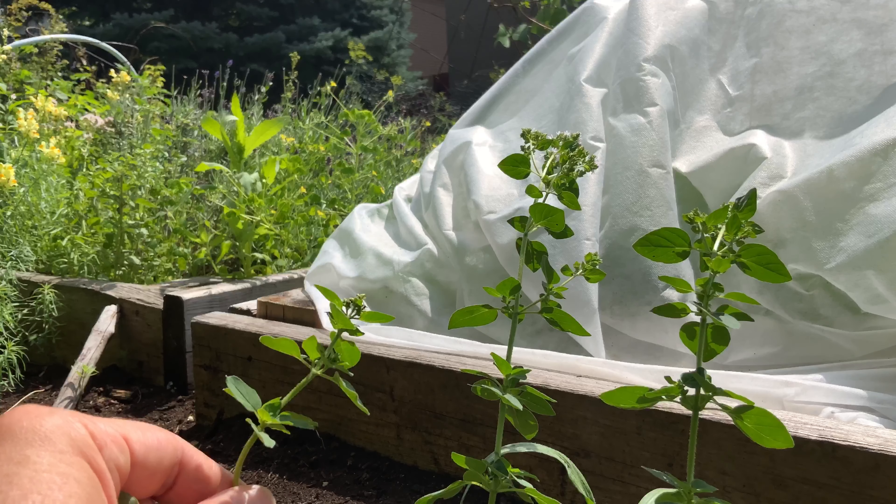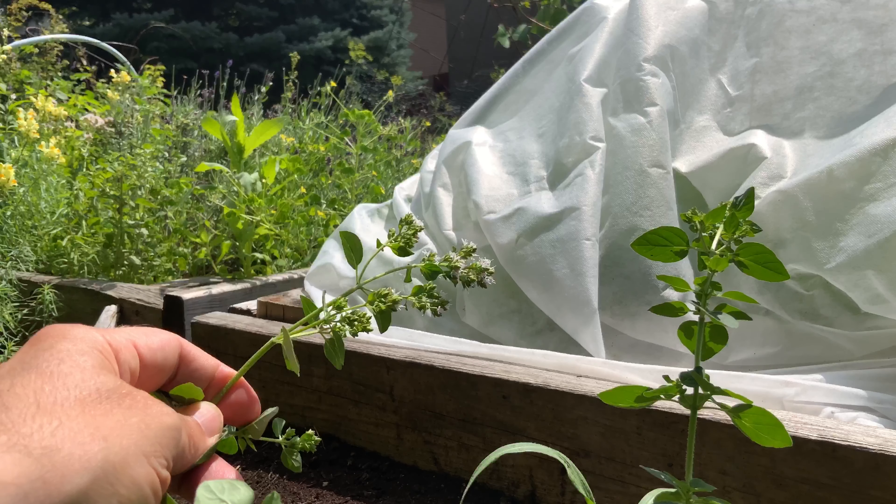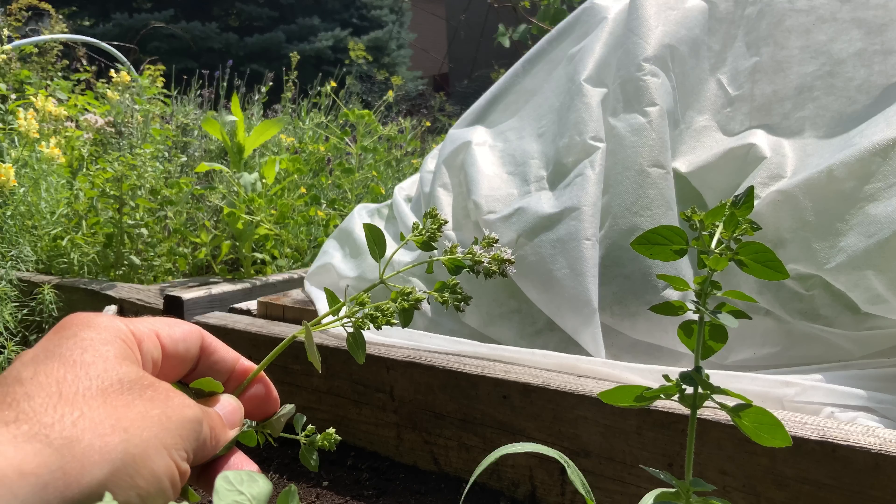Something like this back here with the flower buds — once it's fully flowered, the flavor just won't be as pungent.